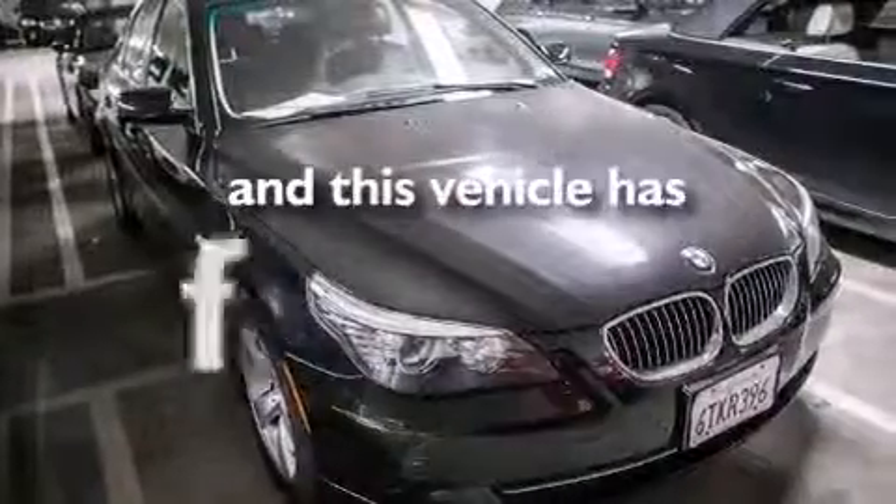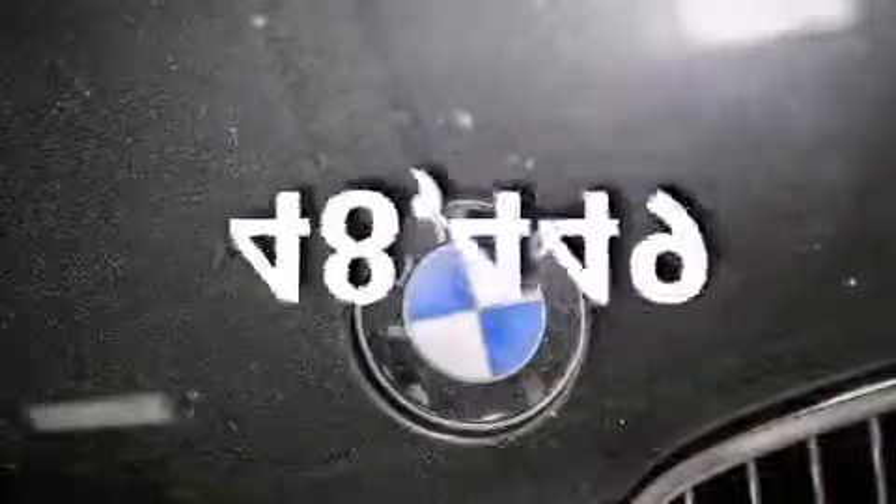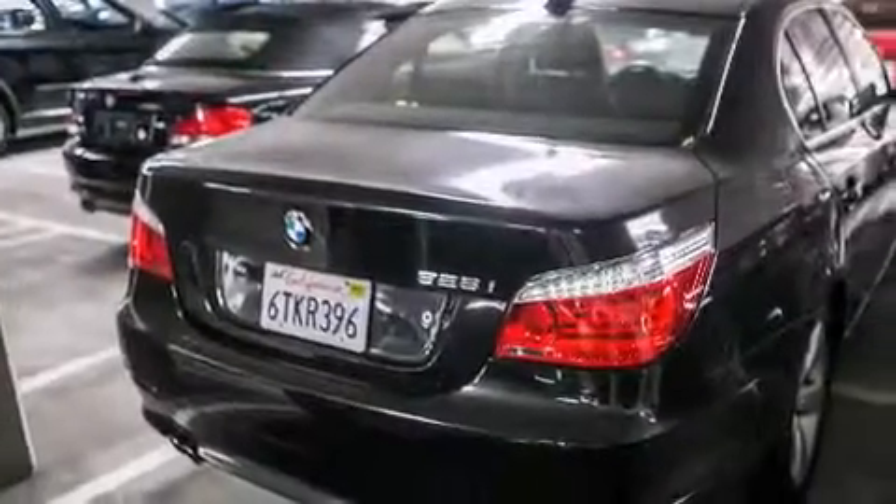This vehicle has fewer than 49,000 miles on the odometer. With an EPA estimated rating of 28 miles per gallon on the highway, fuel efficiency is still high on the list of priorities.